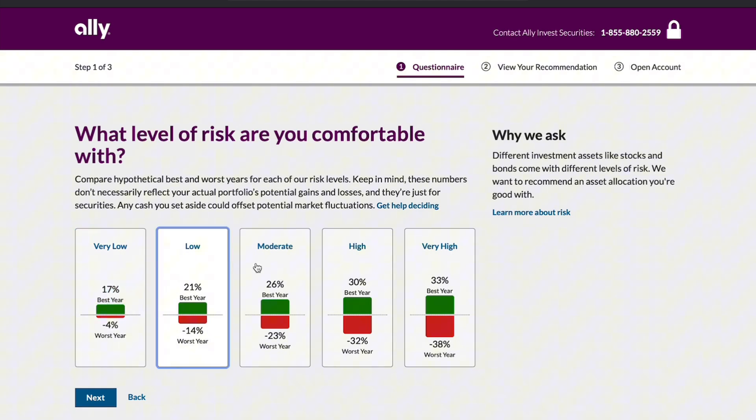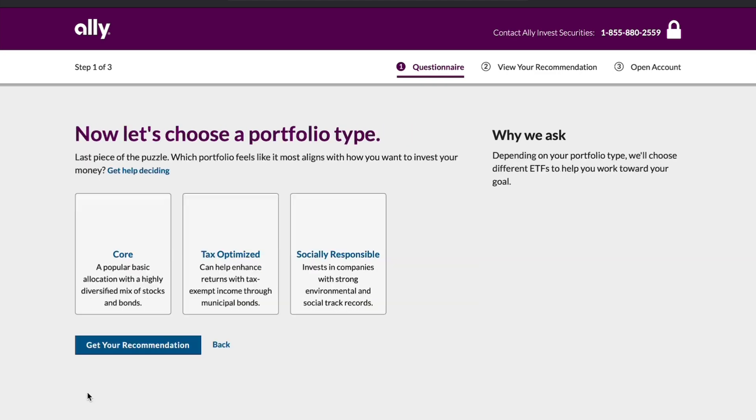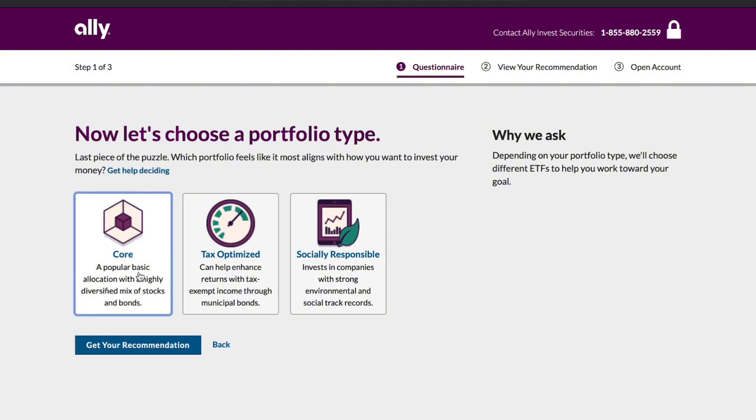While Ally Invest may not have all the bells and whistles of some advanced trading platforms, its low fees, ease of use, and broad investment options make it a worthy contender for most retail investors. If you're ready to start investing or looking for a platform upgrade, Ally Invest could be the right move for you.